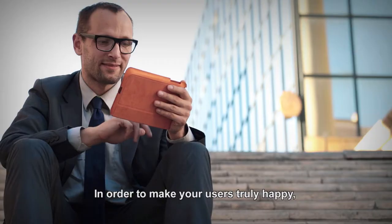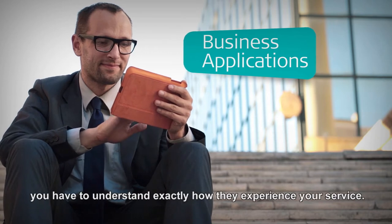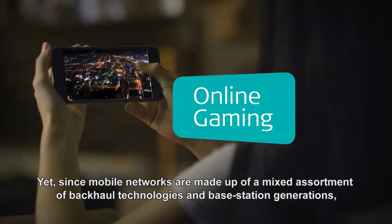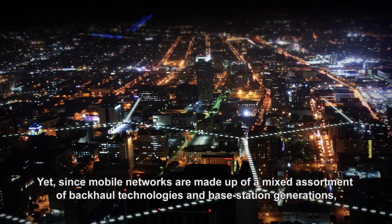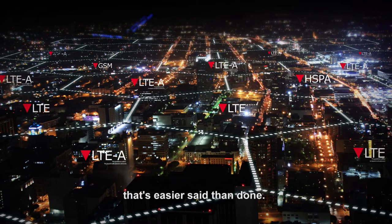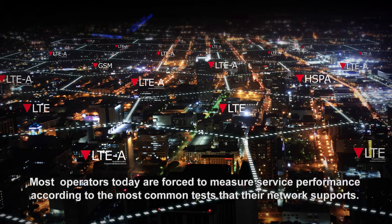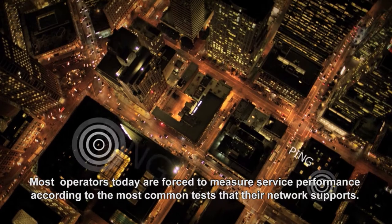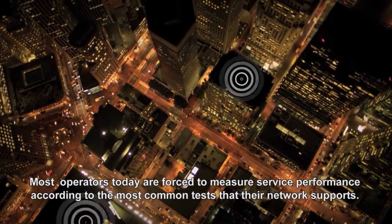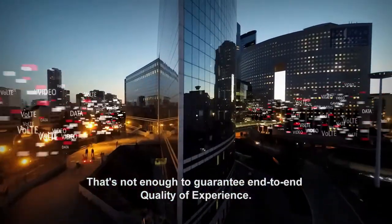In order to make your users truly happy, you have to understand exactly how they experience your service. Yet, since mobile networks are made up of a mixed assortment of backhaul technologies and base station generations, that's easier said than done. Most operators today are forced to measure service performance according to the most common tests that their network supports. That's not enough to guarantee end-to-end quality of experience.